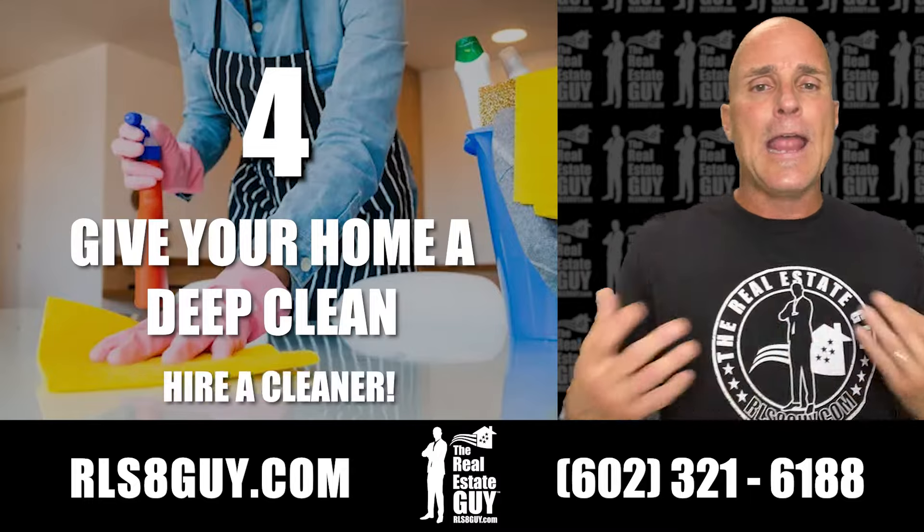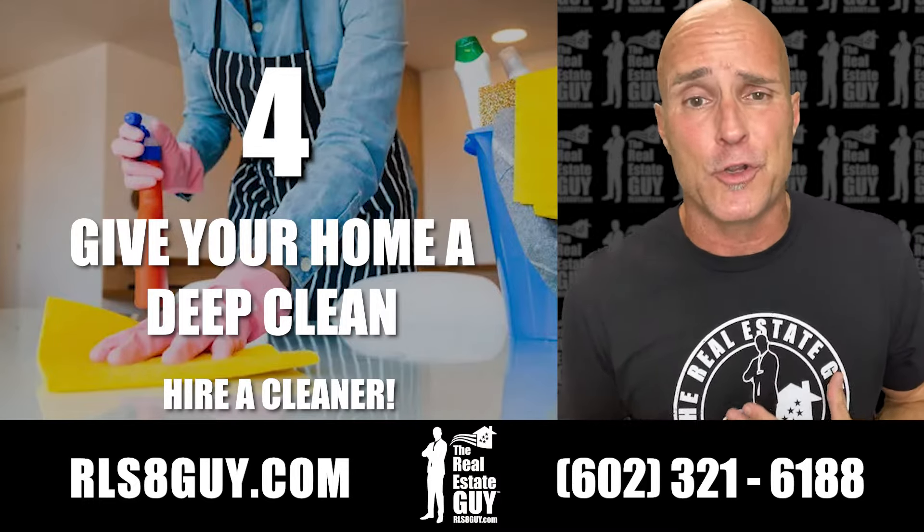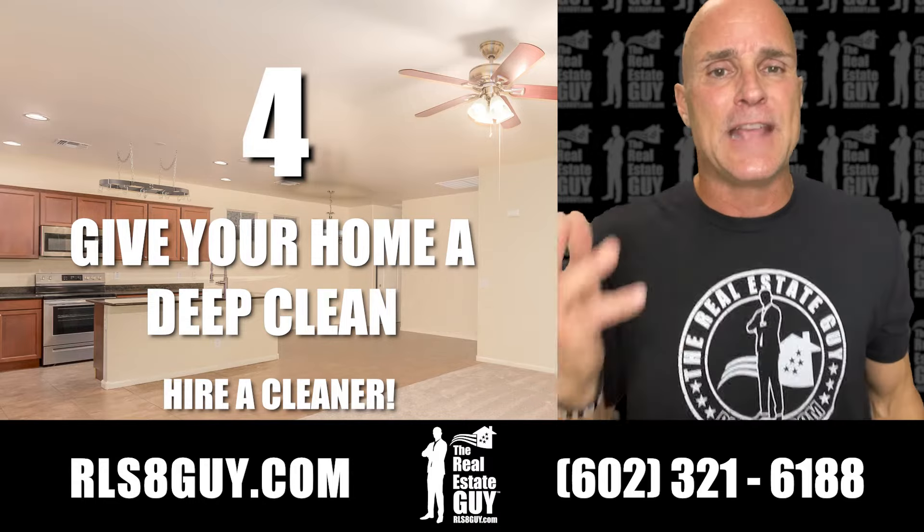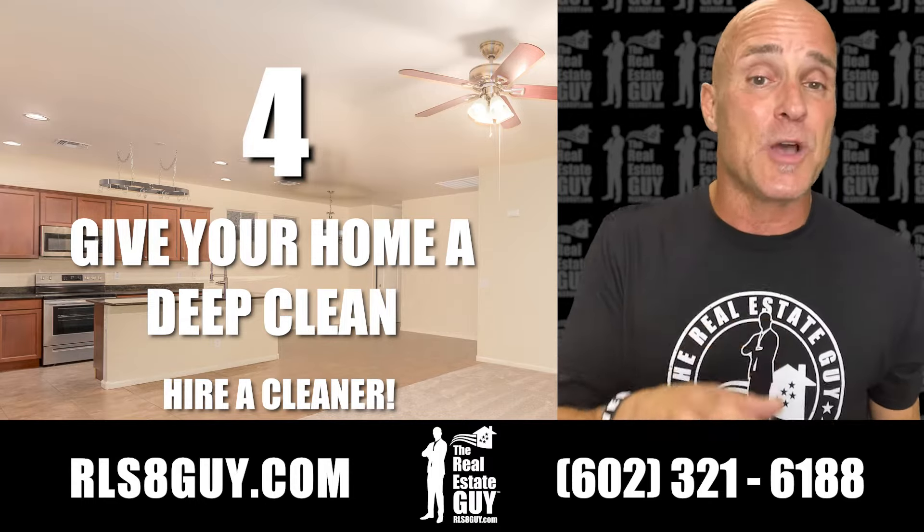Number four, give your home a deep clean. Hire a cleaner — I have someone I can refer you to. She does a great job for about $200 total cost, depending on how big your home is, and your home will look and smell wonderful.